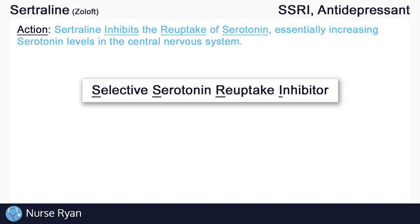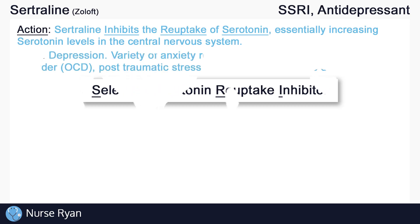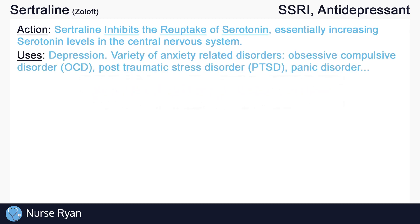We do have to keep in mind that all this stuff about SSRIs, serotonin, and depression is not completely understood, and that there are definitely gaps in our knowledge of how they work. It is very likely that SSRIs are doing other things in the background that we just don't know about. However, sertraline can be used for depression and for a variety of anxiety-related disorders, including obsessive-compulsive disorder (OCD), post-traumatic stress disorder (PTSD), panic disorder, and more.